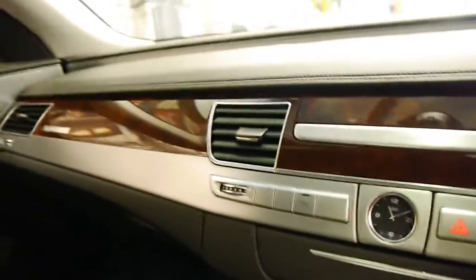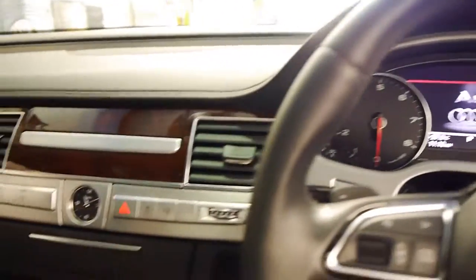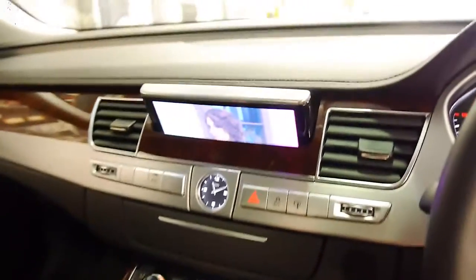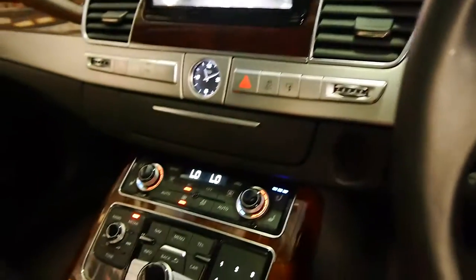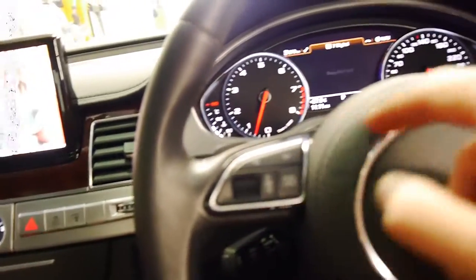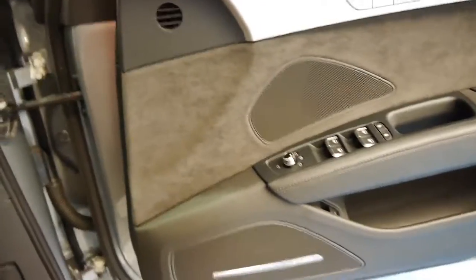It's also got two remote keys from new, soft closed doors, air conditioned seats, heated seats. We'll just start the car up by pressing this button. It's got a digital TV as well. Just leave the keys there for now. Obviously it has Bluetooth. Xenon lights, daytime running lights, etc.